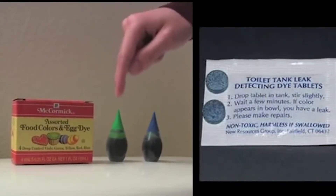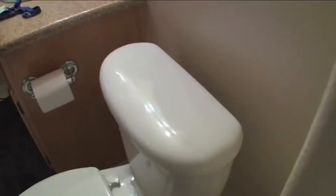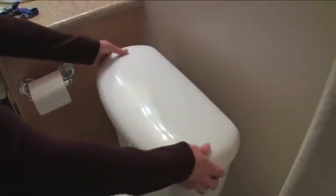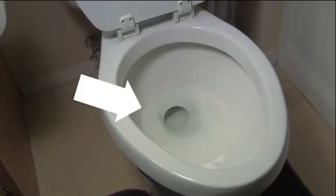The first one is check your toilets for leaks. We can do that by adding food coloring in the tank of the toilet and wait for a couple of seconds. If there is color inside the bowl of the toilet, then that means there's a leak inside the toilet.